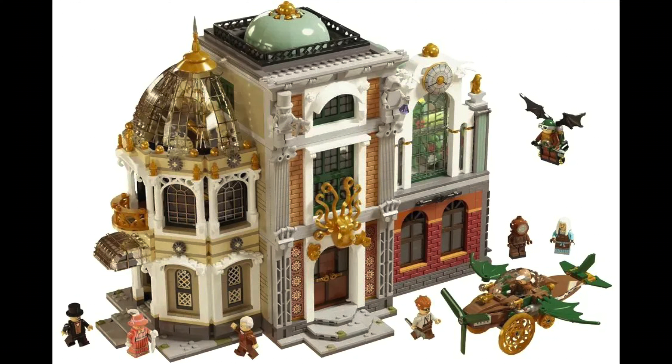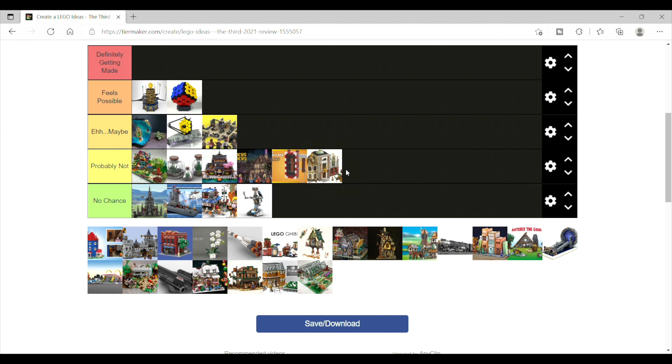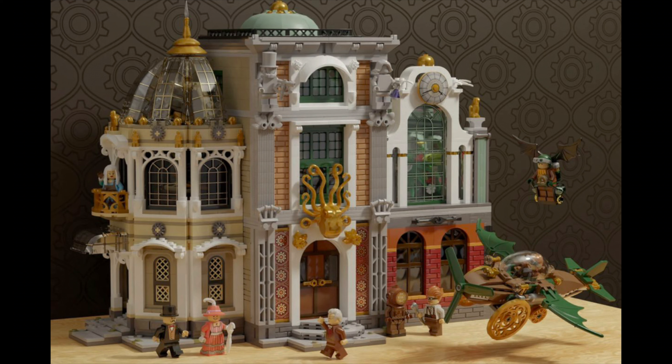Next is Steampunk Explorers, which is another pretty fun build. But I think the fact that it's steampunk-themed is ultimately going to be its downside, and I'll say probably not — even though 'no chance' seems just as likely, which hurts my heart as I like this set and steampunk. I just don't see it happening.